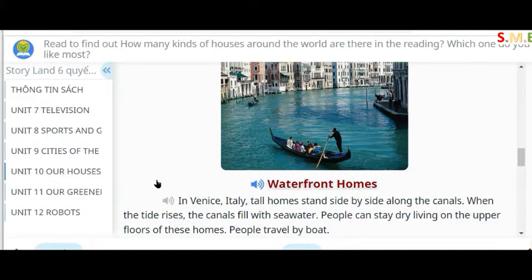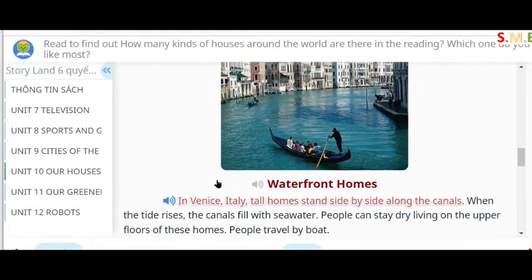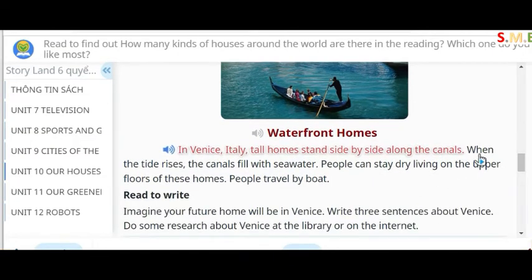Waterfront homes. In Venice, Italy, tall homes stand side by side along the canals. When the tide rises, the canals fill with seawater. People can stay dry living on the upper floors of these homes. People travel by boat.